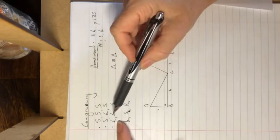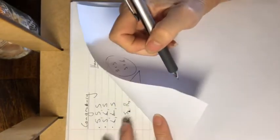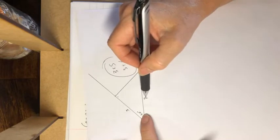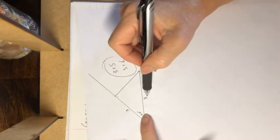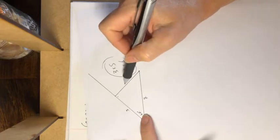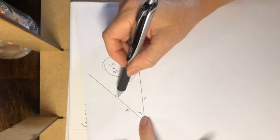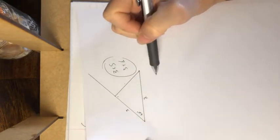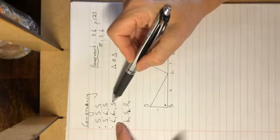The next condition is two angles and a corresponding side (AAS). That is the one I showed you with two angles — say this angle and the top angle — and then one of the corresponding sides. It must be the corresponding angle-angle-side in both triangles. Then I will also make two triangles that are the same.